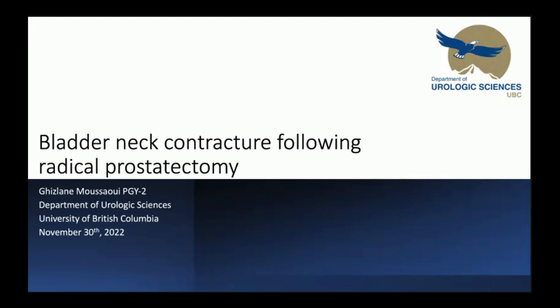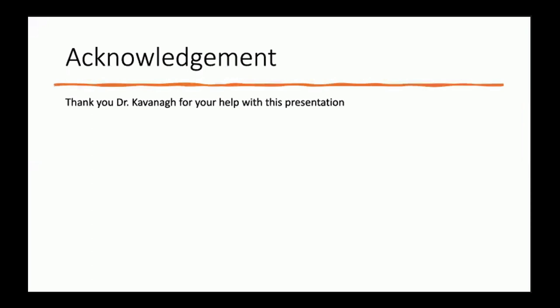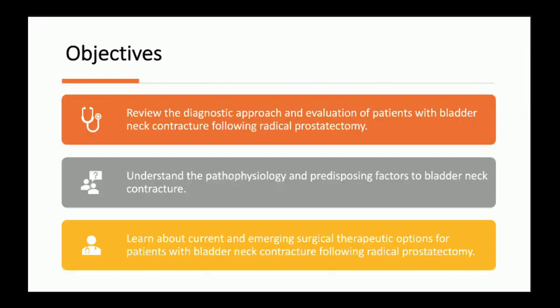The topic of my presentation is going to be bladder neck contractures following radical prostatectomy. First, I'd like to say thank you to Dr. Cavanaugh for his help with this presentation. The objectives today are to review the diagnostic approach and evaluation of patients with bladder neck contracture following radical prostatectomy, to understand the pathophysiology and predisposing factors, as well as to learn about the current and emerging surgical therapeutic options.